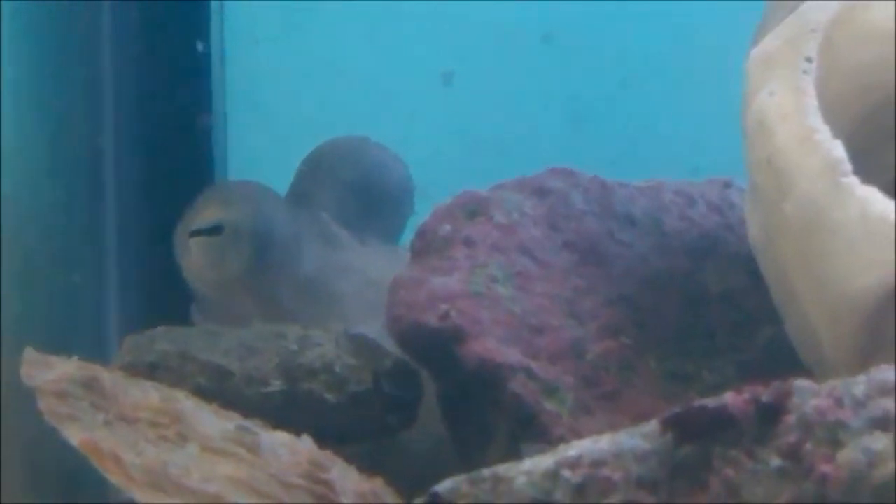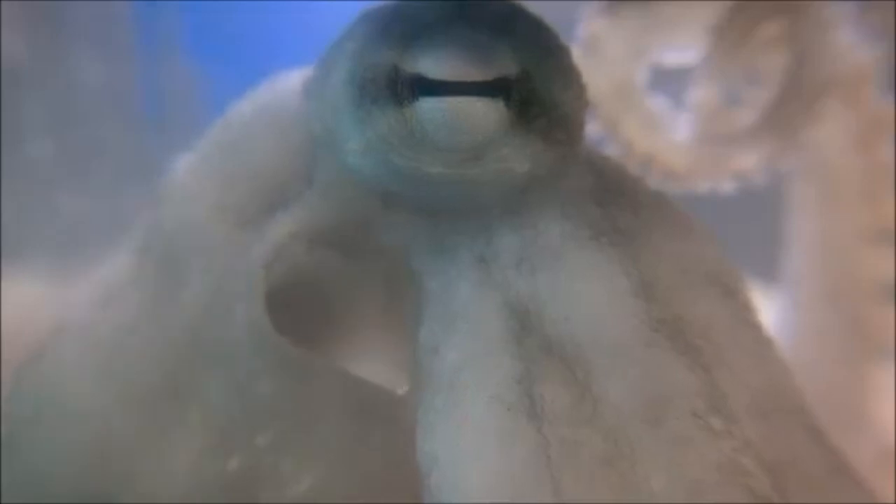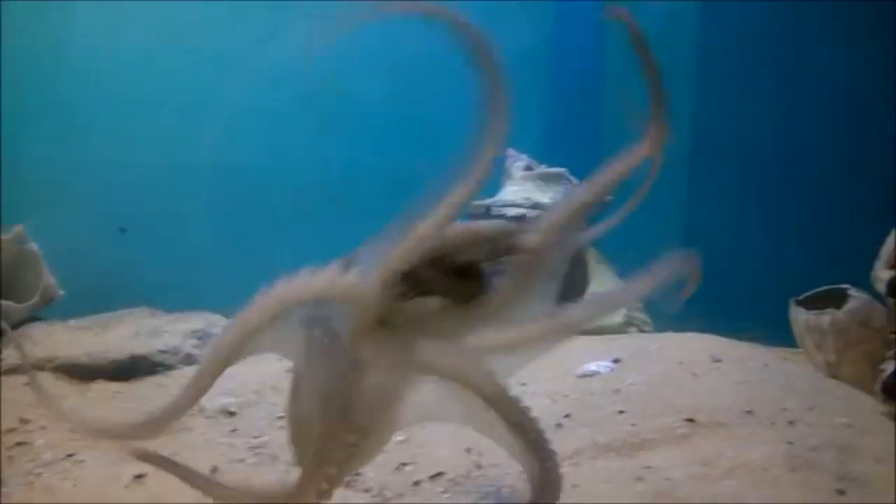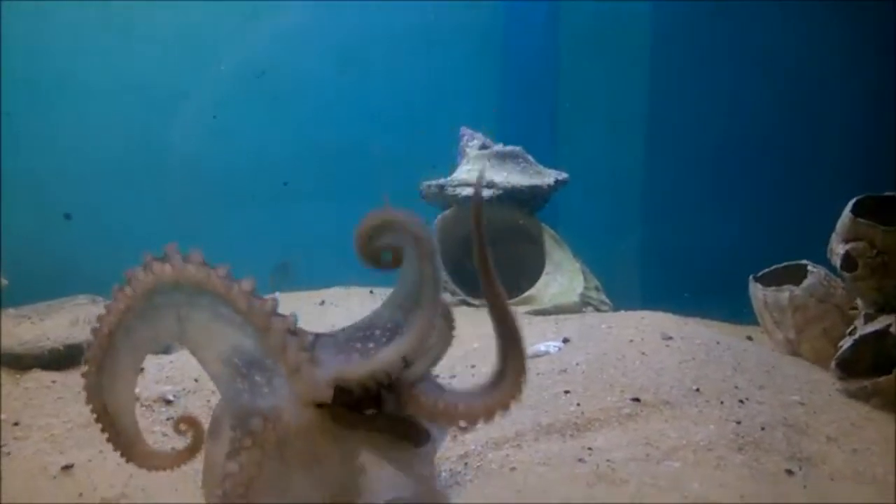If you want to keep one of these in an aquarium, make sure you have a very, very big system because they need a lot of space and enrichment to keep them active and happy. If you ever wanted to buy one, I think you can get one for about $100, maybe even a little cheaper, but you've got to pay a lot for shipping because if they ink in the bag, they will die.